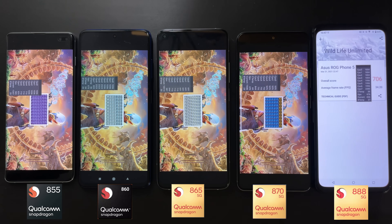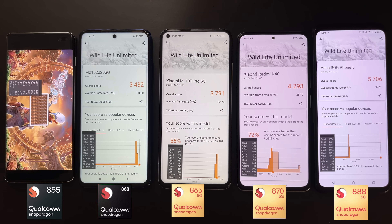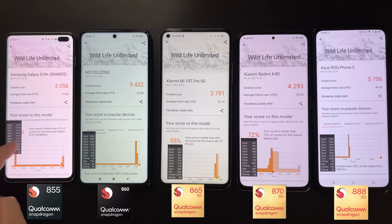The 3DMark results are out and are very similar to previous runs — the larger the number, the stronger the performance. We do see a larger performance gap between the Snapdragon 870 and 888, suggesting the 888 has a more significant generational improvement in GPU performance.